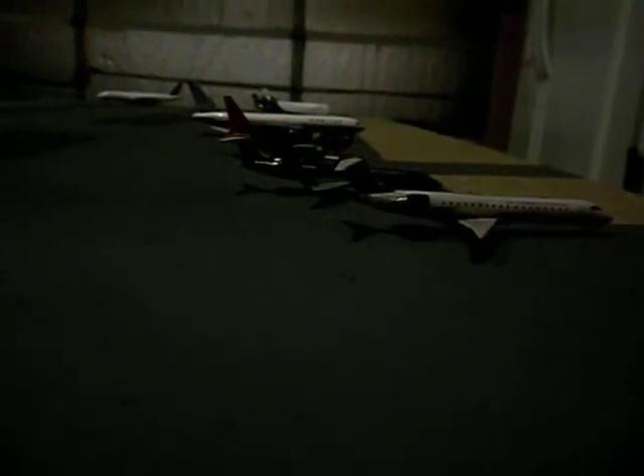Hey everybody, welcome to my first airport update. I have more planes than this, but this is what I got so far.